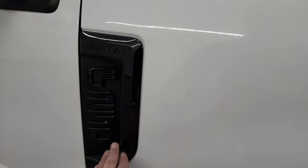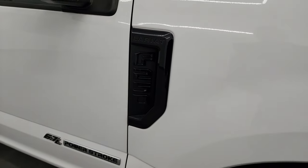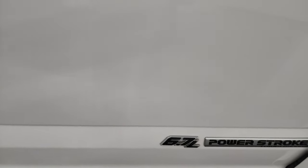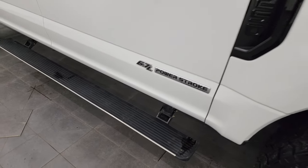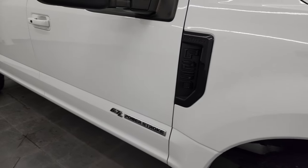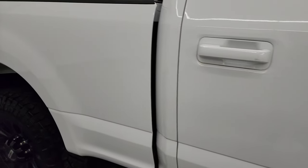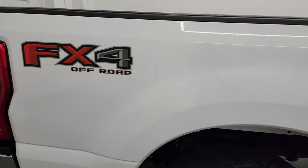You get the blacked out Lariat and F-250 badge. This one does have the power running boards, which I like showing are working. And as you go down this side of the 2020 Ford F-250, just take note of how clean that body is, how reflective and mirror-like that paint is.